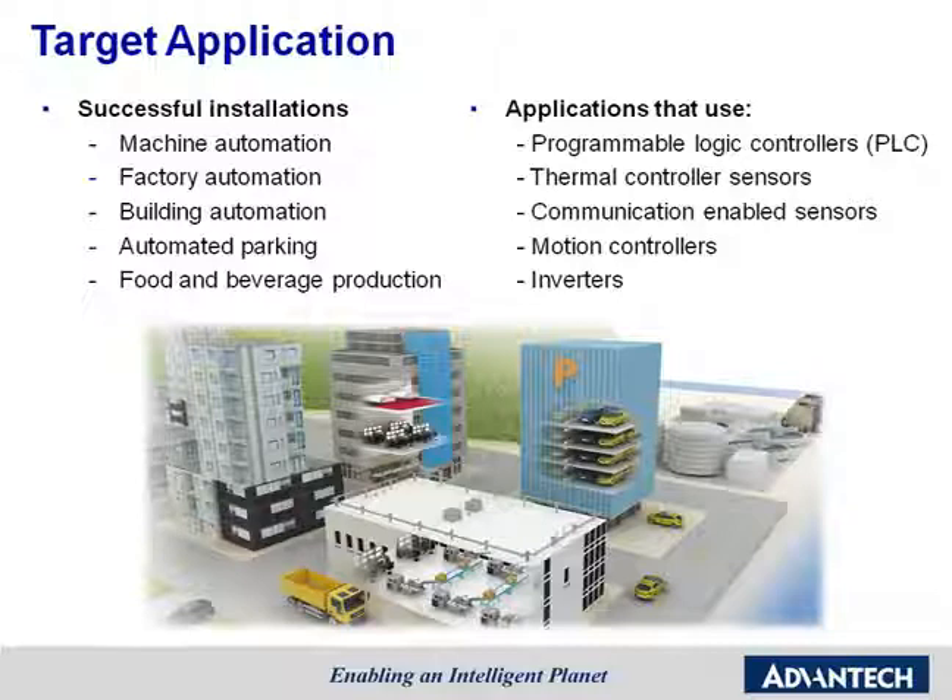Generally, in different industrial applications, customers use operator panels to connect to programmable logic controllers, thermal sensors, communication sensors, motion controllers, and inverters to build up powerful solutions. As you can see, Advantech operator panels can be used in a wide range of industries.